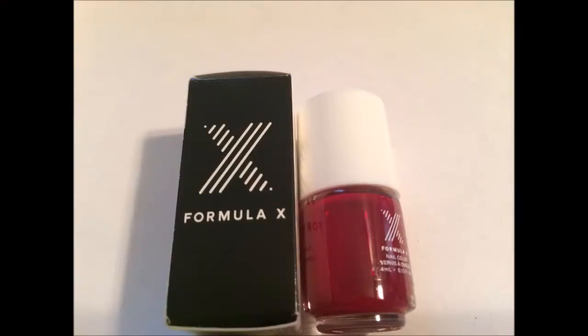And then I got a nail polish from FX. Oh, this is a nice color. It's perfect for the fall time.